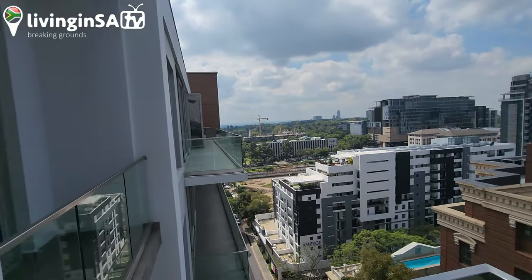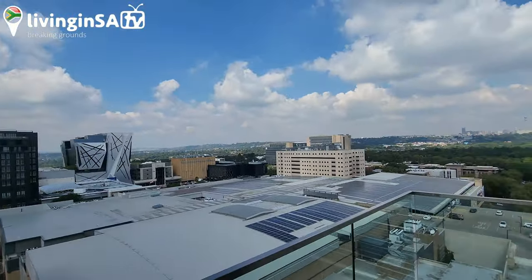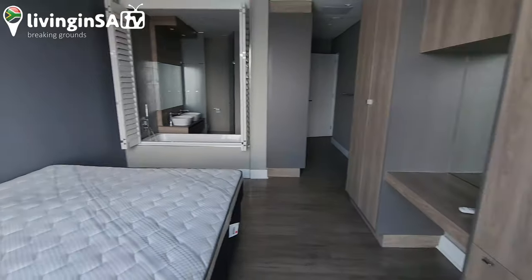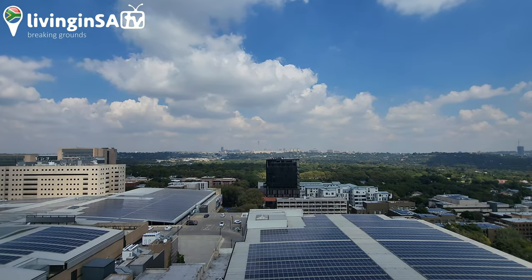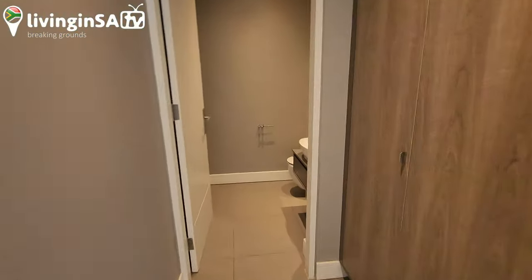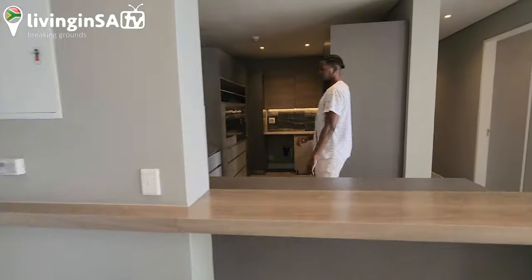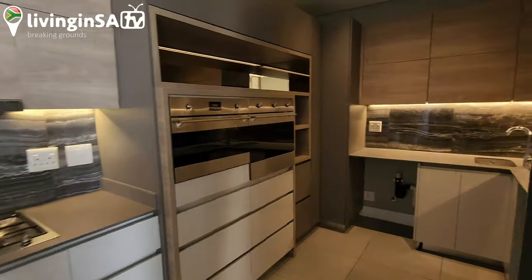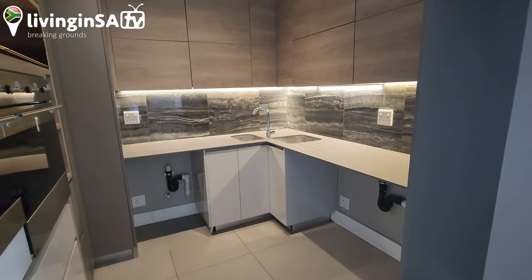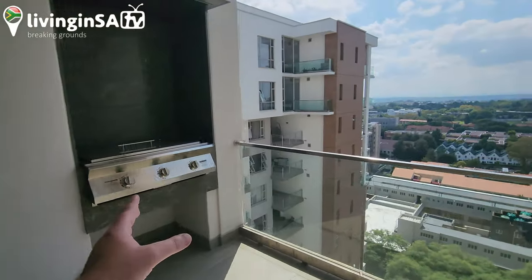So that was the balcony we just came from. Okay, so this is the next apartment — this one is directed to the north. That's the kitchen. What do you think about this? The other one had a better view — my favorite one is still coming up. This is a little bit smaller but it does have a beautiful setup. We've got the central fireplace, the braai, so you're right here with this cool view.